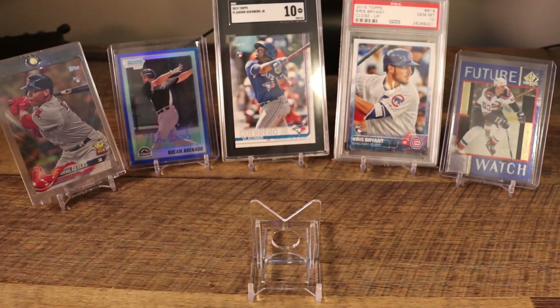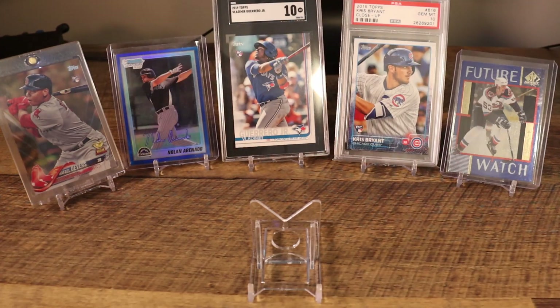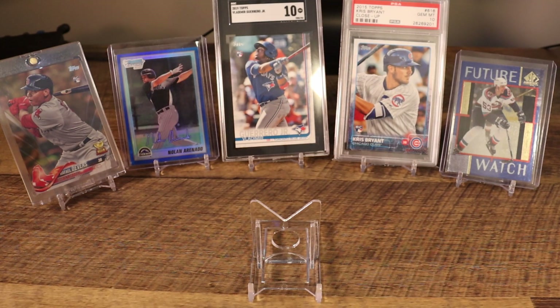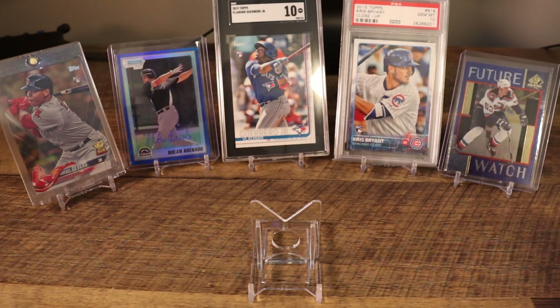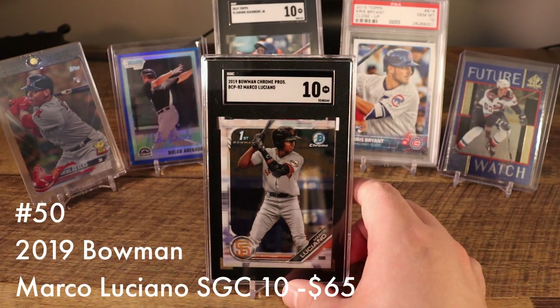Before we jump in, I want to share the cards that didn't quite make the cut: the 2018 Topps Series 1 Devers gold parallel, the 2010 Bowman Chrome Nolan Arenado blue refractor numbered out of 250, the 2019 Topps Series 2 Vladi no-number in an SGC 10, a 2015 Topps Chris Bryant close-up in a PSA 10 — his rookie card — and then the Zdeno Chara SP Authentic Future Watch rookie card. Any of these cards could easily crack the top 50; they were right on the border.